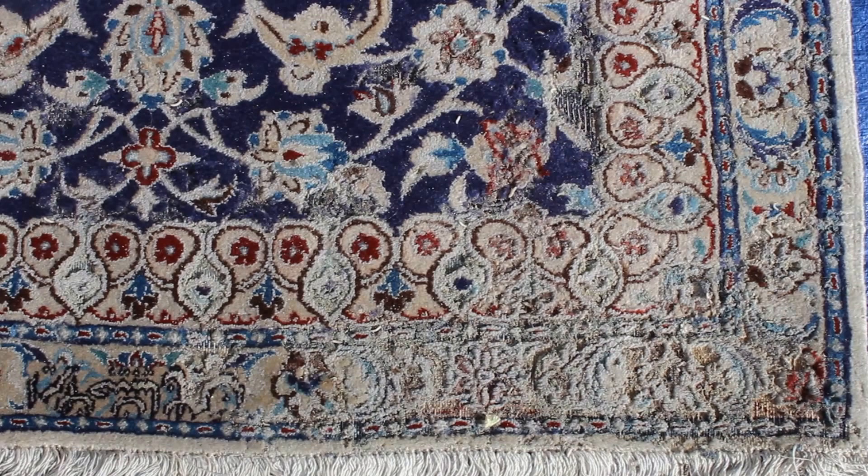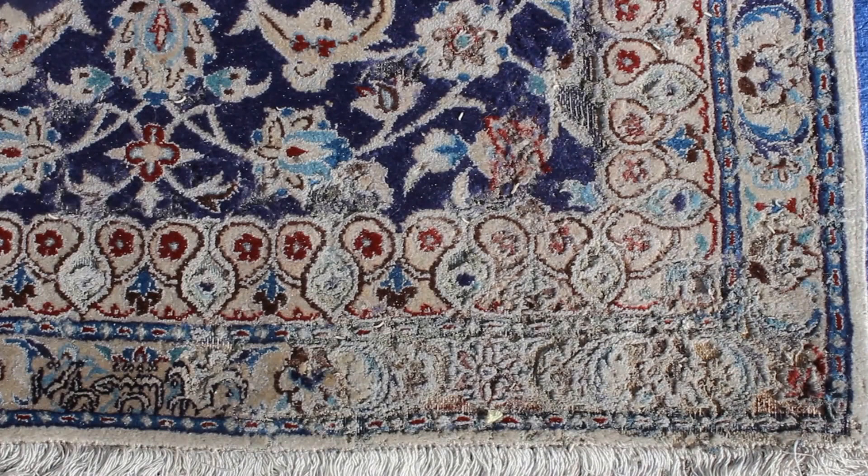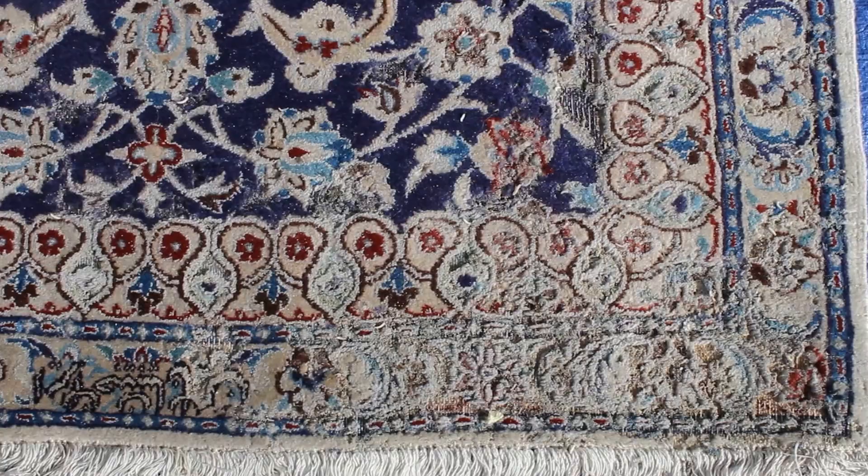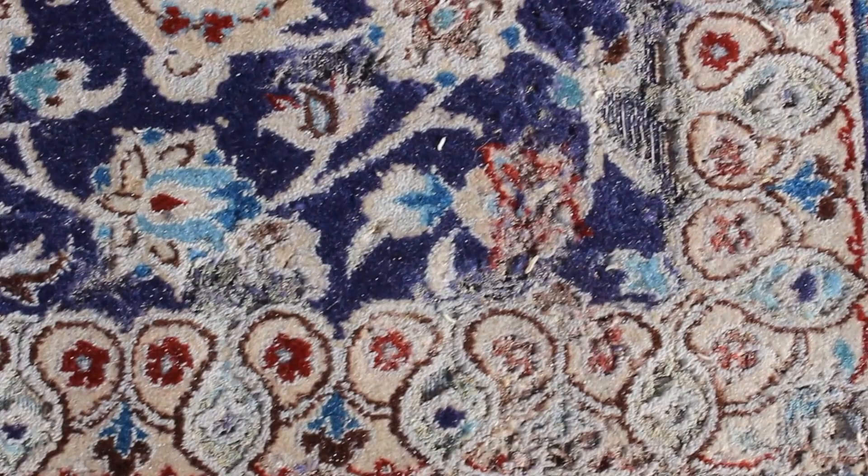Moths love really dark undisturbed areas like under beds and in closets, and in garages where they won't be disturbed and they can eat away happily and go through their life cycle feeding off of area rugs. So be on the lookout for this with your own area rugs that are in storage or not really seeing a whole lot of activity.